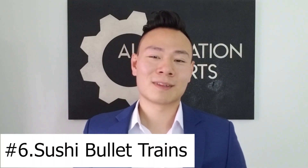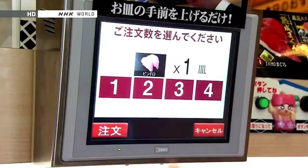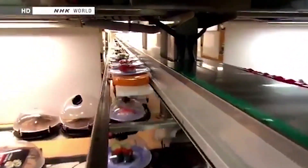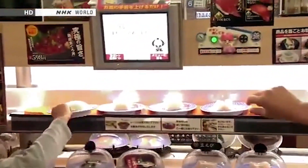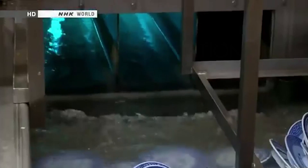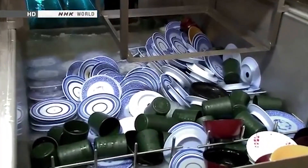Number 6 is Sushi Bullet Trains. Many sushi restaurants around the world are using bullet train technology — it's not so different from sushi boats that you might have seen. It combines automated tablet ordering with bullet trains to deliver customer orders fast. A separate slower track contains food that you can grab without ordering, and the system also incorporates a third track under the bullet train.